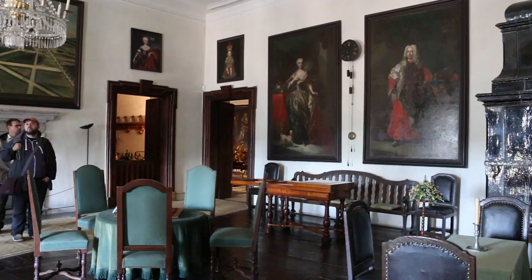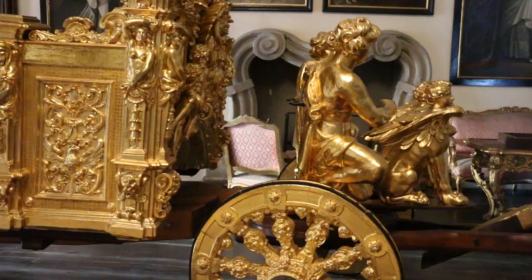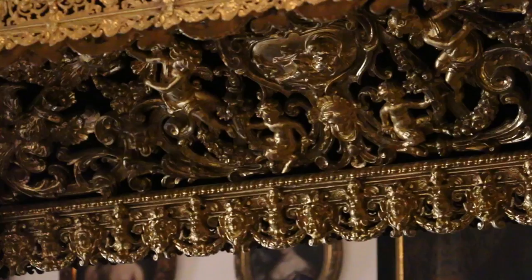This golden chariot, gilded in 24-karat gold, was built in 1638 and was a present for Pope Urban VIII, who used the chariot but a single time.